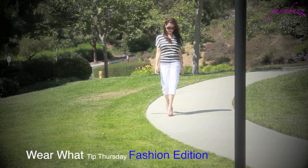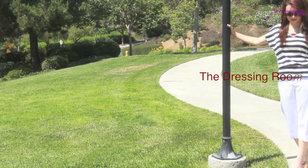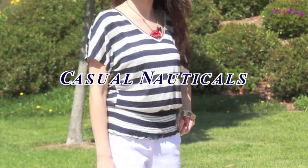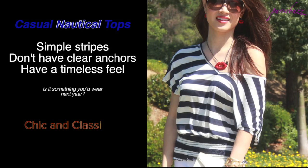Hey guys, it's Alisa and I'm here to show you a summer trend: casual nautical. It's a fresh blend of summer stripes and nude heels. This trend has been around for a few seasons and it just won't go away. Casual nauticals are fabrics that share the trend while remaining chic and classic.